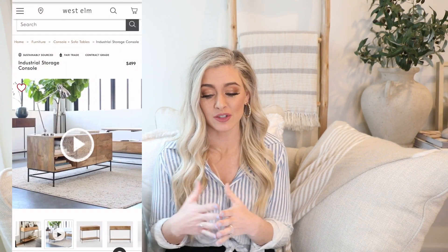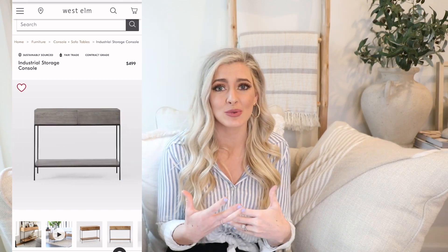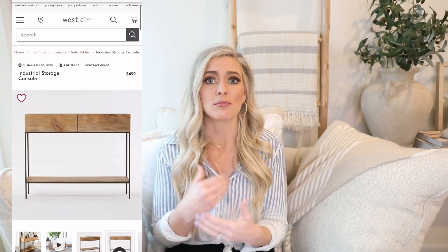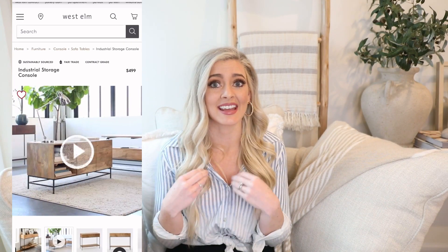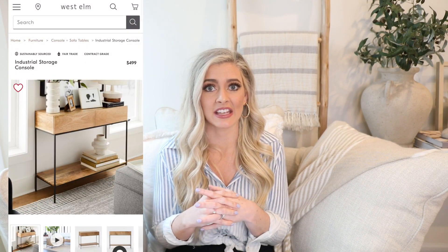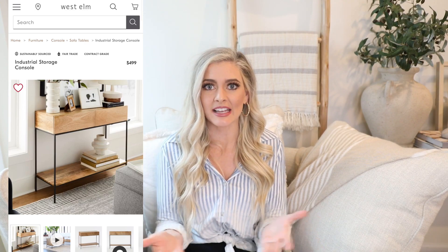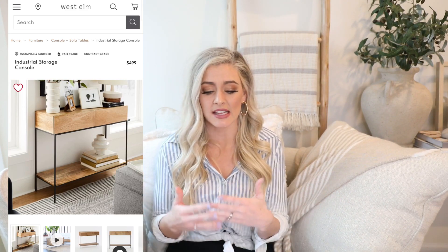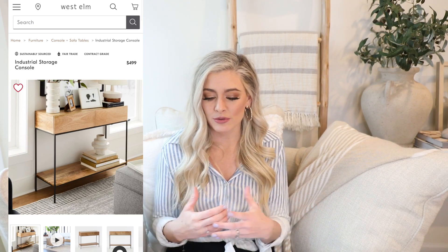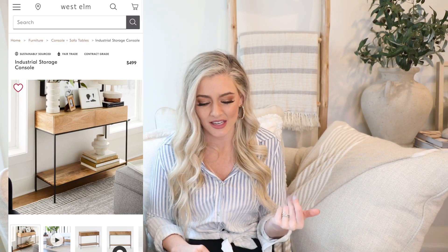Now let's move on to console tables. This next item is the Industrial Storage Console from West Elm. I really like it because it can fit into a modern home, a beachy coastal home, or even a traditional home. Mixing styles creates depth and adds something extra to your space — if your whole room is the same style it can look too matchy-matchy and fall flat. This piece has clean modern lines in pretty, neutral wood. I love the look but not the $500 price point for how small it is.